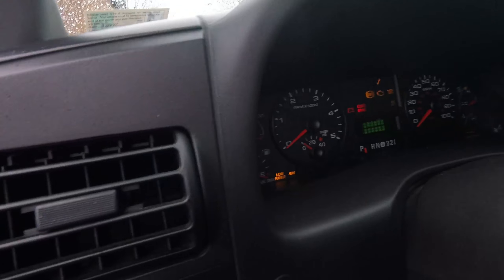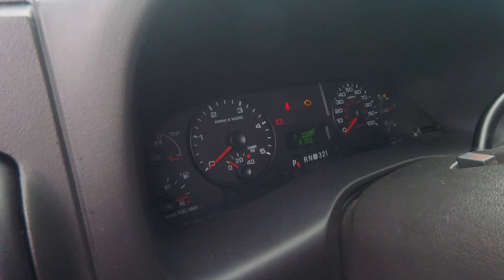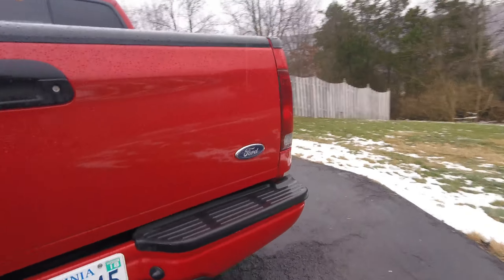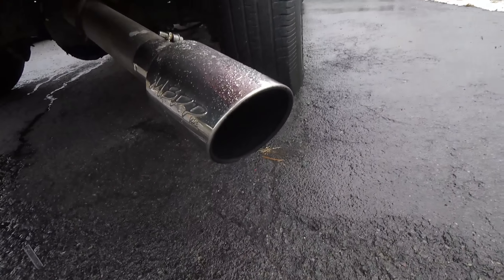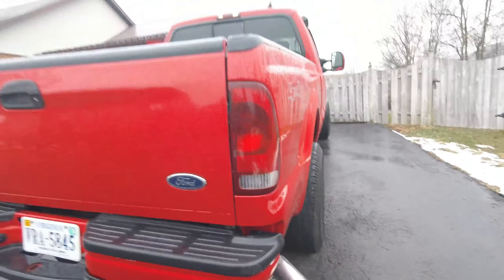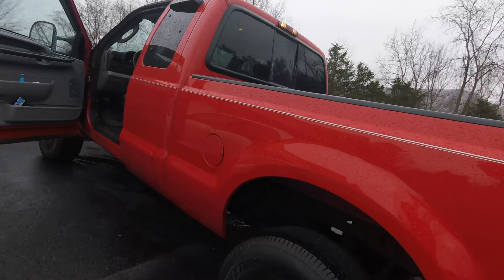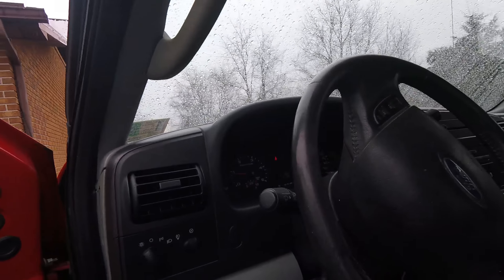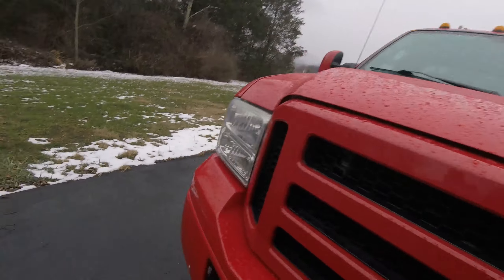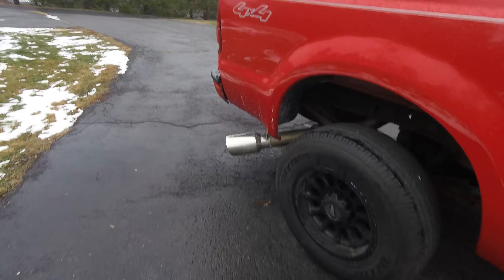I'll cycle it for you and let you hear it — hopefully she'll start. It's a little cold-natured but that's alright. It has a high idle that should kick in here shortly. The engines on these trucks are a little loud — not quite as loud as the 7.3 Power Strokes, but compared to the Duramax and such, they are quite a bit louder.